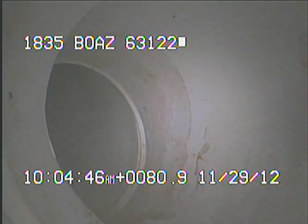Today's date is November the 29th, 2012. I'm at 1835 BOAS, televising a sanitary sewer line from a six-inch access to the front yard of this residence.